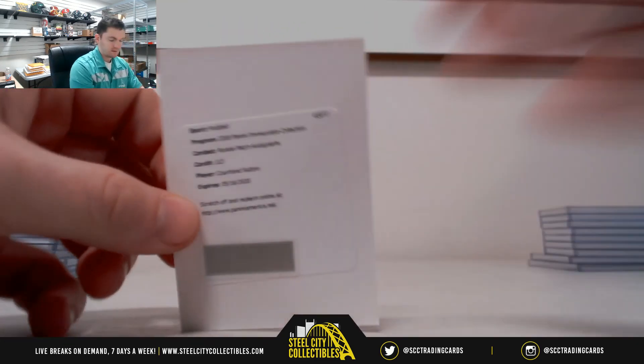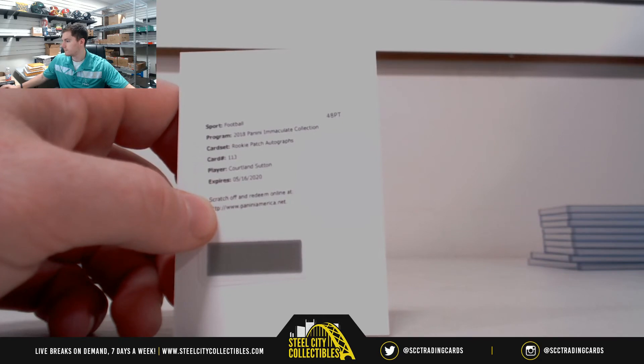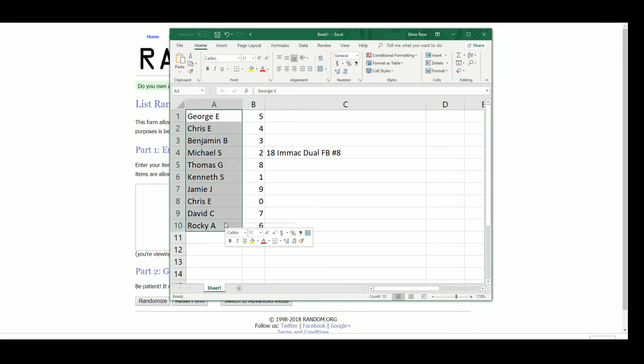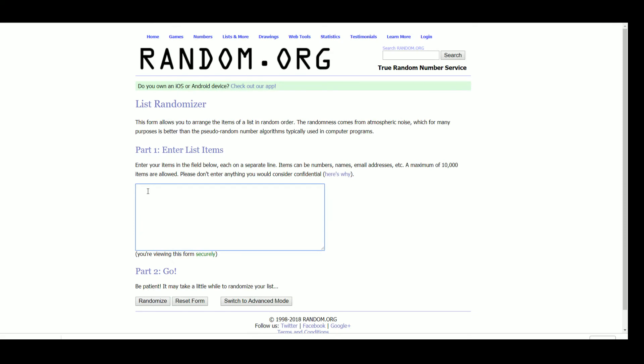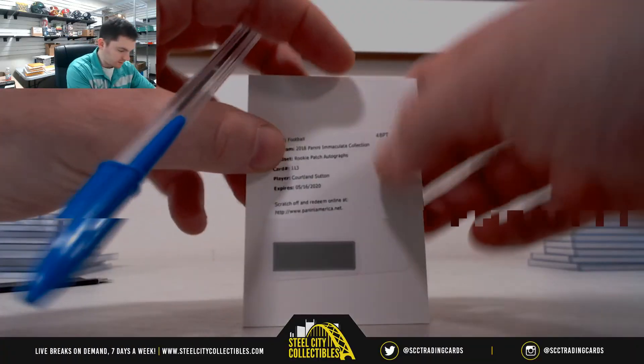Cortland Sutton redemption — taking everybody's name in order, going five times. Kenneth. So Kenneth gets the Cortland Sutton.